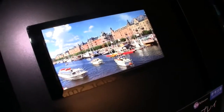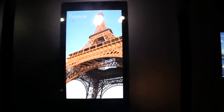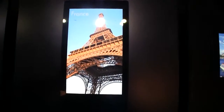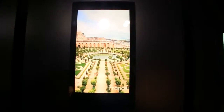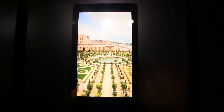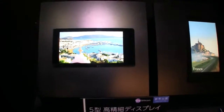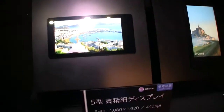Now look at this. Look at how vivid the colors are. And thank god we can record this in 1080p. But trust me, in person this is absolutely stunning. This is a PPI of 443. Imagine this for example in a kind of Galaxy Note or LG View — that would be absolutely fantastic.